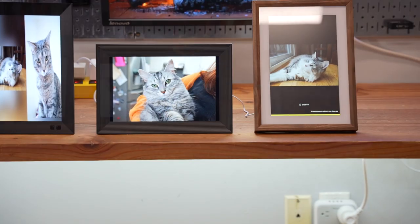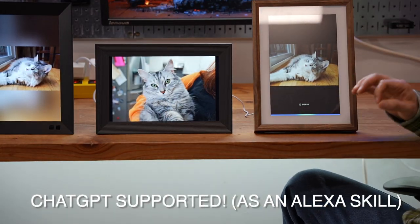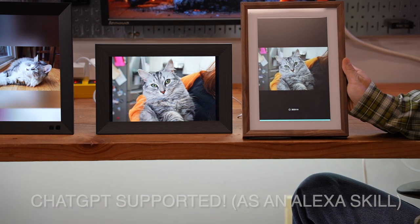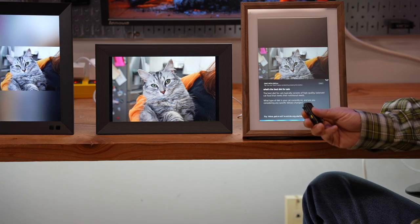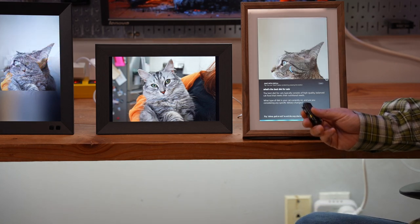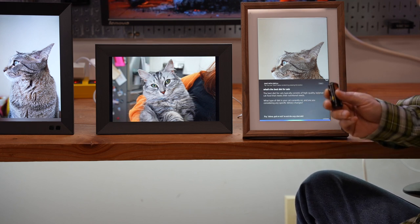I'm going to show you how to use ChatGPT on this photo frame. "Alexa, ask CozyChat: what's the best diet for cats?" The frame responds: the best diet for cats typically consists of high-quality, balanced cat food that meets their nutritional needs. What type of diet is your cat currently on, and are you considering any specific dietary changes? "No, do you have any recommendations?"